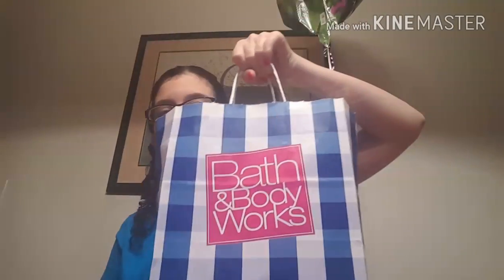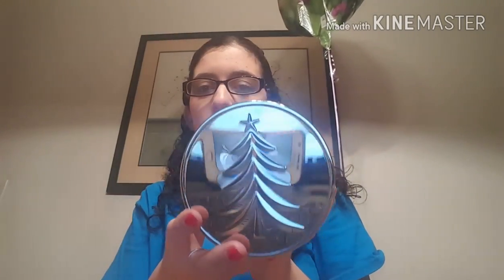I have two full bags of Bath & Body Works candles to show you guys that I used up. The first candle is the Fresh Balsam Candle, and it has the little tree lid on it. It is described as woodland balsam, crisp eucalyptus, fir branches, and cedarwood.